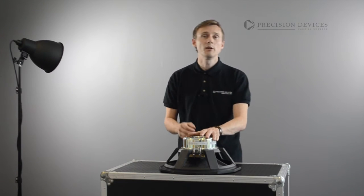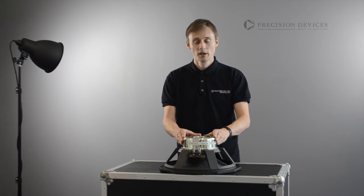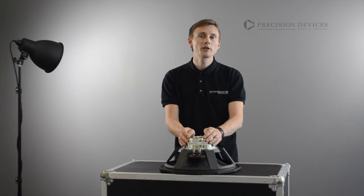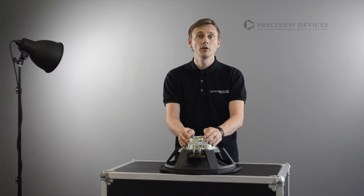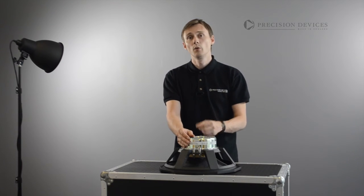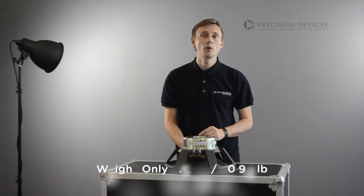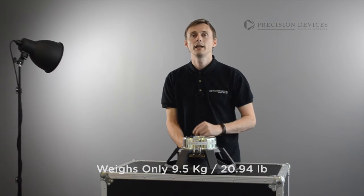High grade neodymium is used in the compact FEA optimised motor system configuration that allows for more efficient management of the electromagnetic flux and also reduces stray magnetic fields, along with offering significant weight reduction. The PD155N01 weighs less than 10kg.